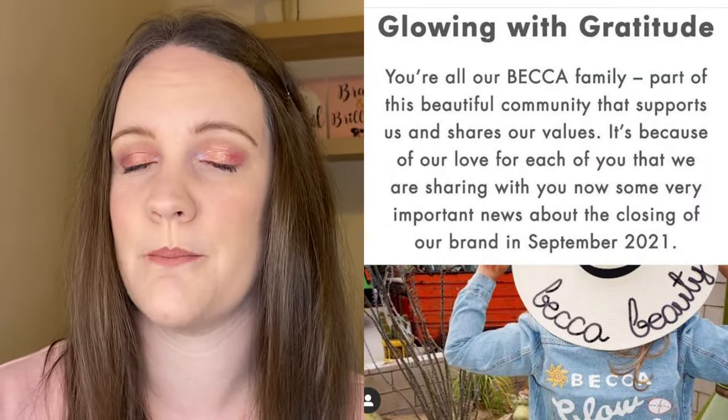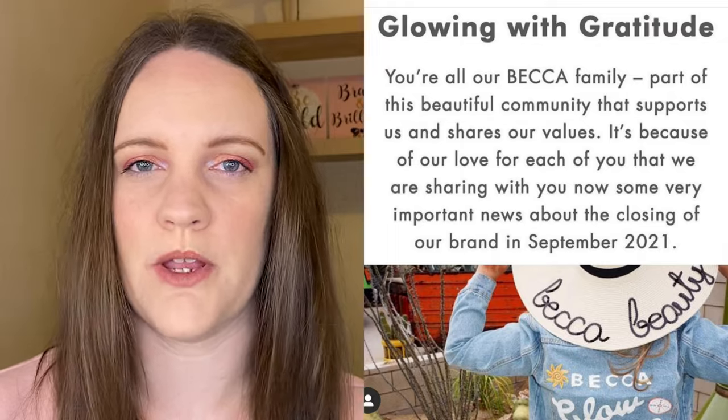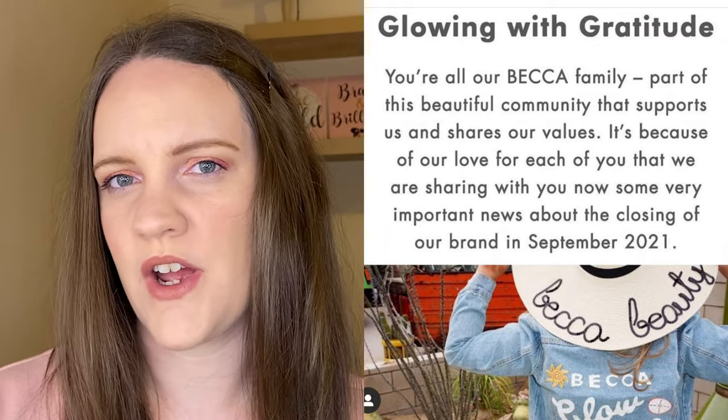The next thing to mention isn't actually a product but an announcement — BECCA Cosmetics is closing as of September 2021. I'm not surprised we're going to start seeing the closure of some makeup brands given the past year, but I was quite surprised it was BECCA, because as far as I'm aware they have a lot of stable products that people love and are part of their holy grails. If you'd asked me what the first makeup brand to go under would be, I probably would have said LORAC Cosmetics, or even The Balm.